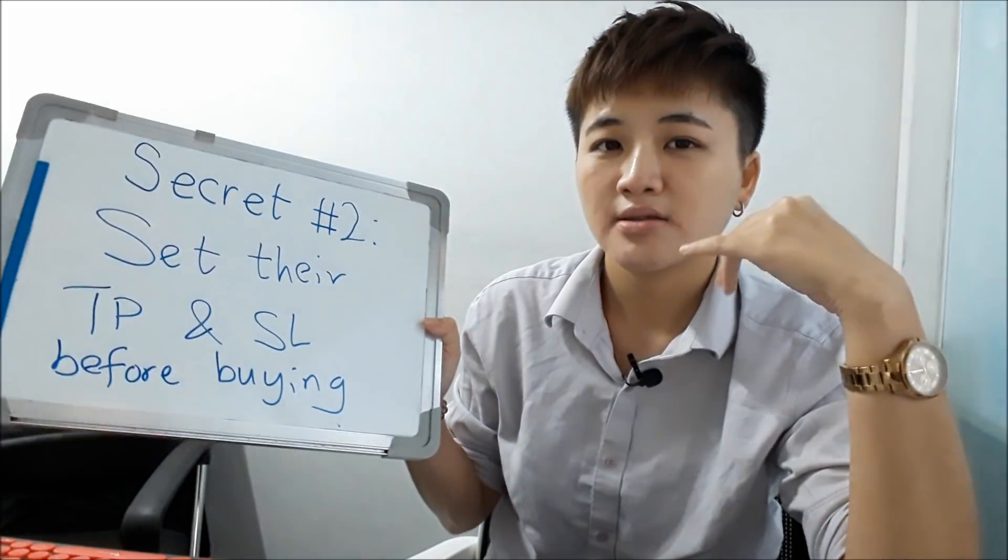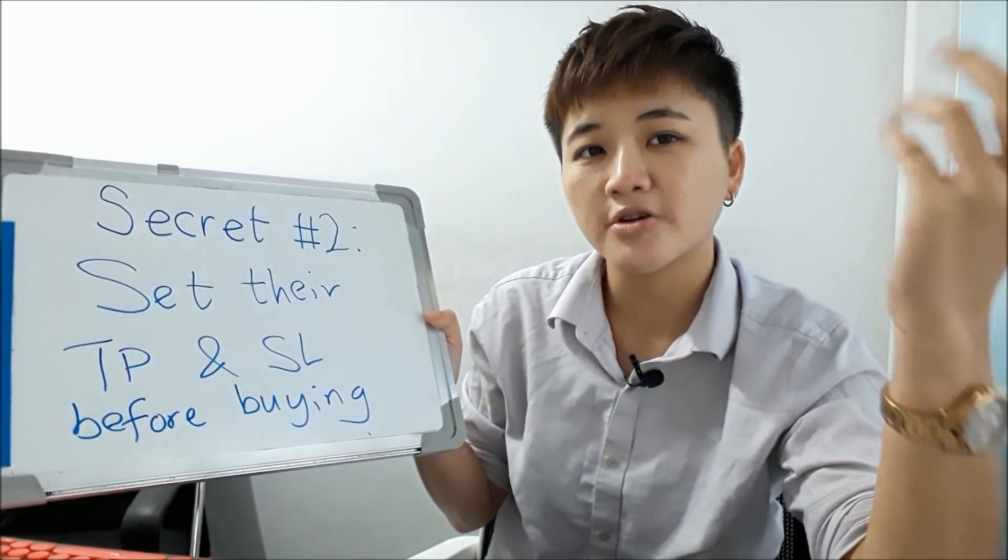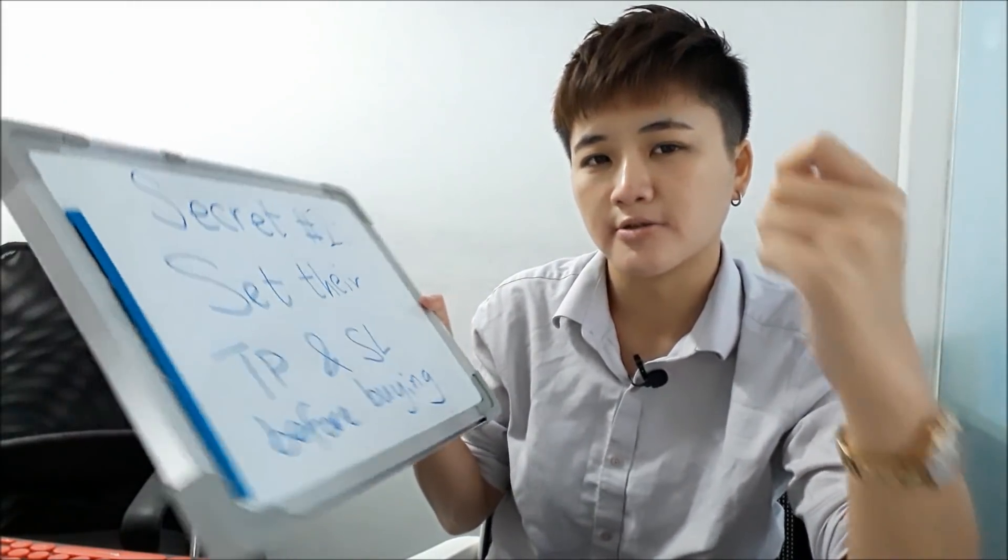The second secret of profitable technical traders is that before they even open a buy or sell, they know exactly where to set their take profit and stop loss. A lot of beginner traders and investors only decide on TP and stop loss after they've already opened the trade, which is a mistake.